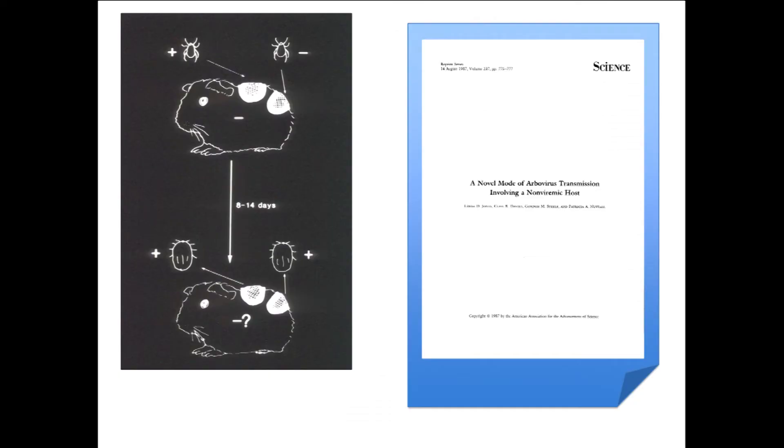Before I tell you my story about the tick's pharmacy and exploring it, I want to go back in time a little. How on earth did I get to this position? It goes back to a paper published in 1987, and an experiment a PhD student of mine was doing. We were looking at a virus that was transmitted by ticks.